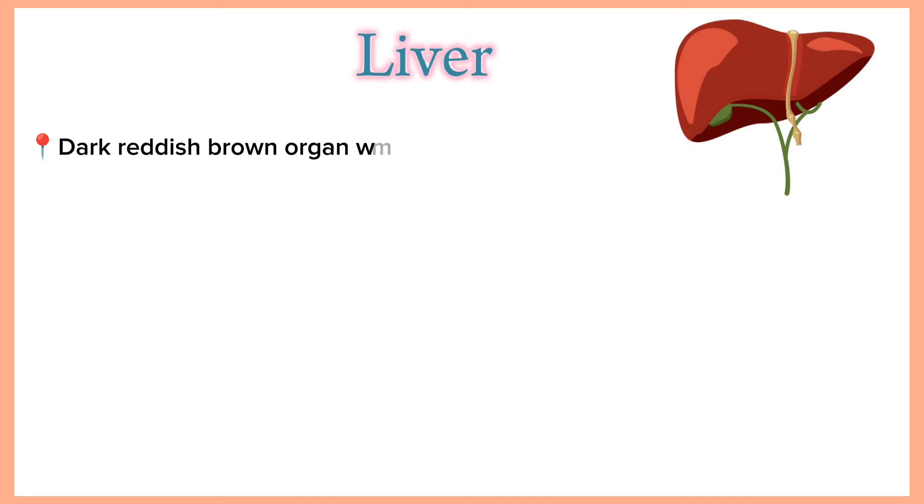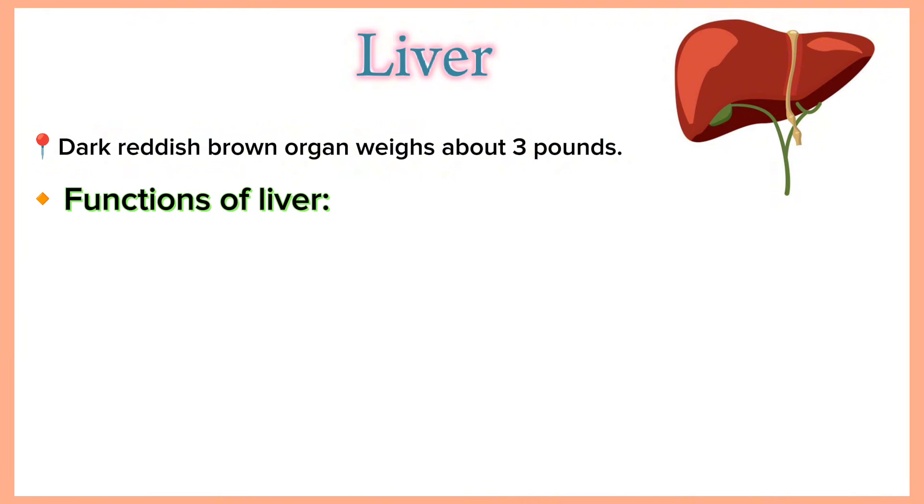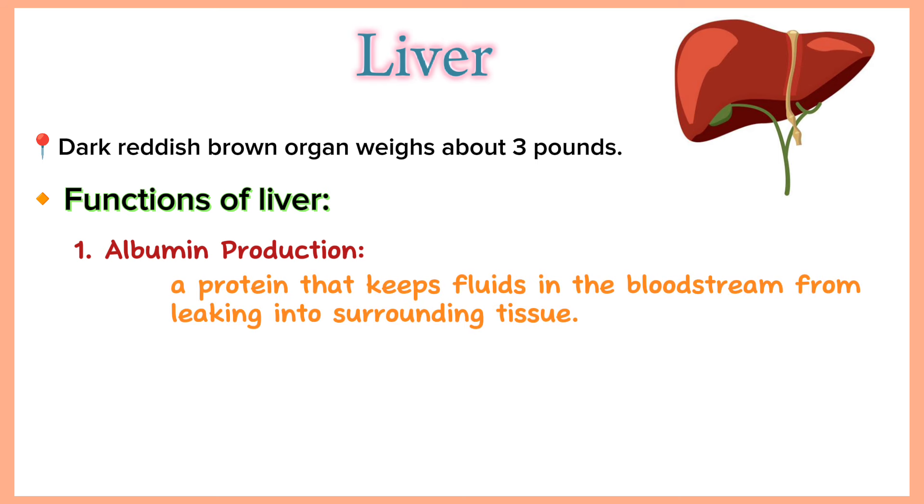The liver is a dark reddish-brown organ that weighs about 3 pounds. It is an essential organ that performs over 500 vital functions, including removing waste products and foreign substances from the bloodstream, regulating blood pressure levels and creating essential nutrients. Albumin production: albumin is a protein that keeps fluids in the bloodstream from leaking into surrounding tissue. It also carries hormones, vitamins and enzymes through the body.